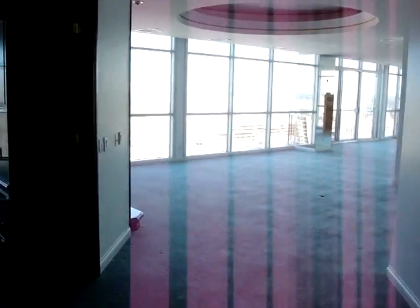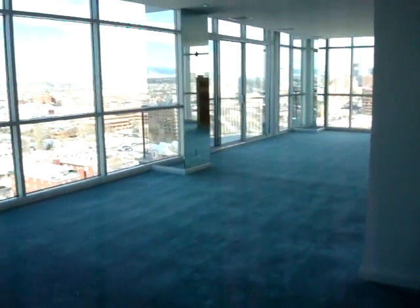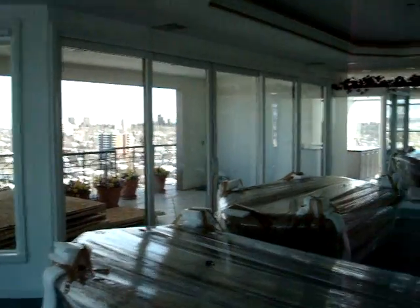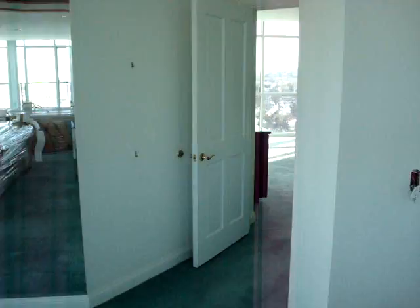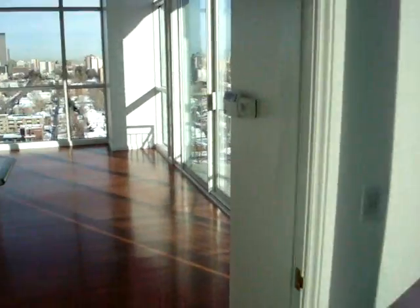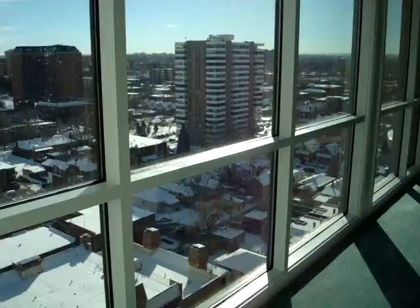This is one of the projects All American Window Tinting is in the process of completing. These windows are not done here, but these ones are done with the Night Vision 35.